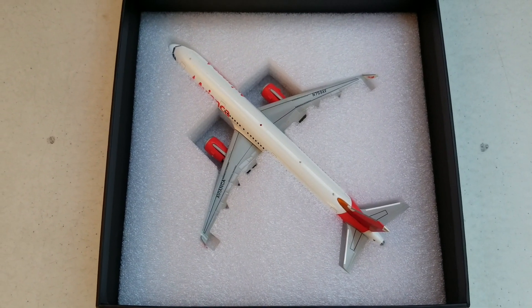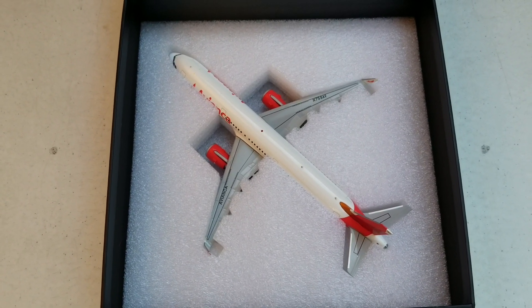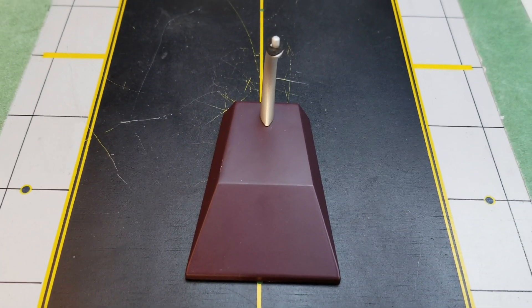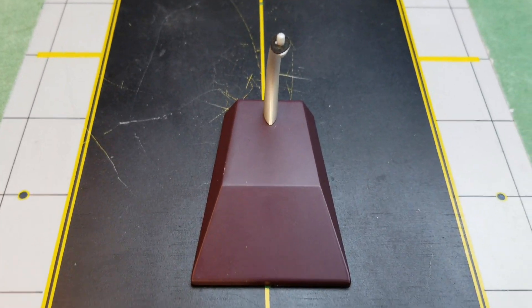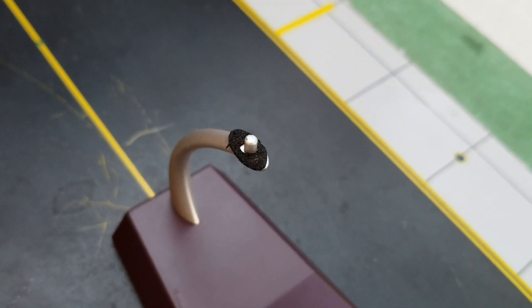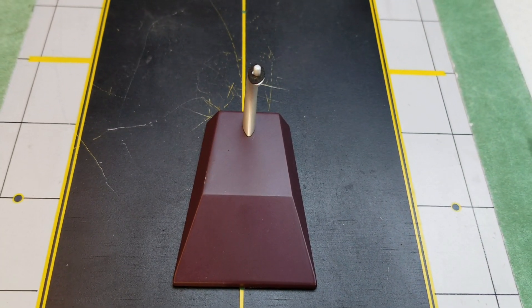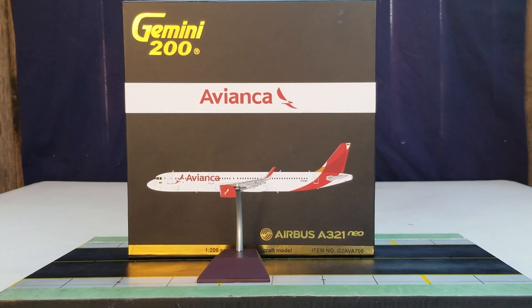There it is — the model inside the packaging box. I'm going to take the model out. I also want to show you the alternative model stand I'll be doing the review on — it's pretty strong and sturdy. You see that black patent on it; the purpose of that is to prevent your model from being damaged or scratched when you place it on the stand.